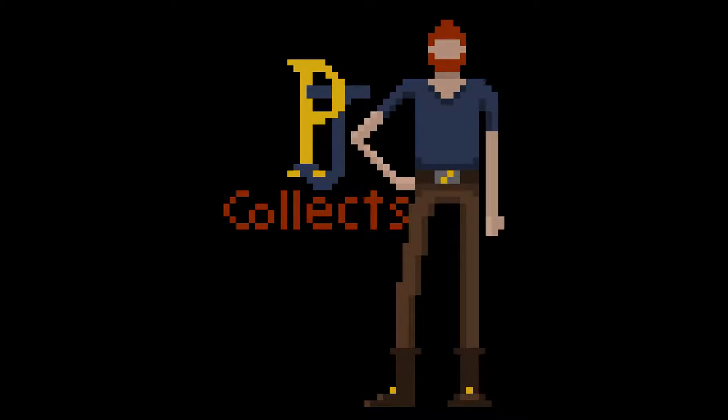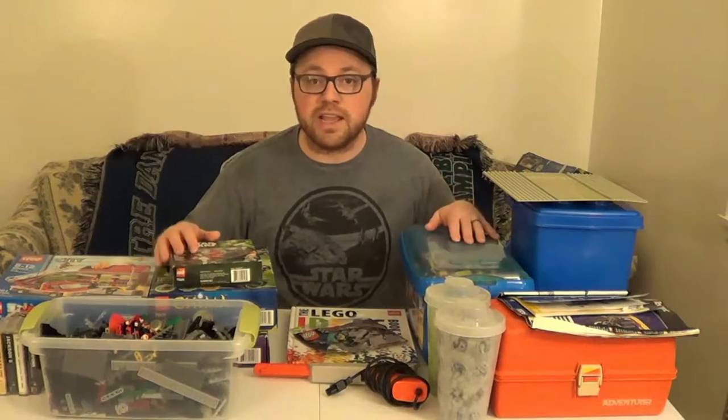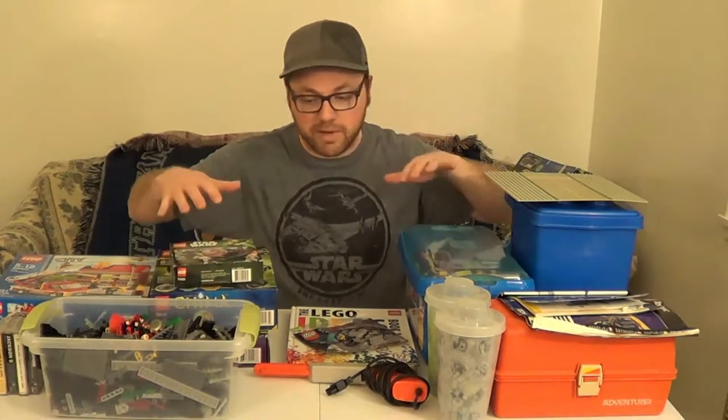Hi, I'm PJ and this is PJCollects. Today I'm going to show you my recent pickups. These are my pickups from the last few weeks. I have been to garage sales and gotten some things on Craigslist as well, so that's kind of everything bundled in here.